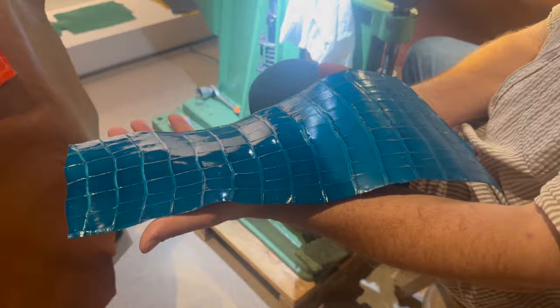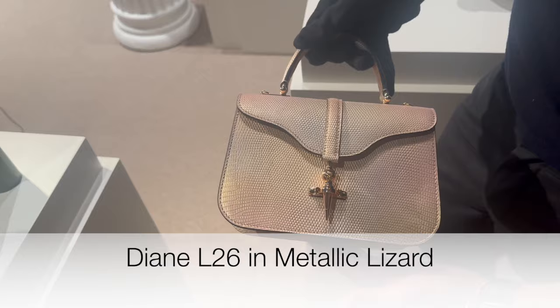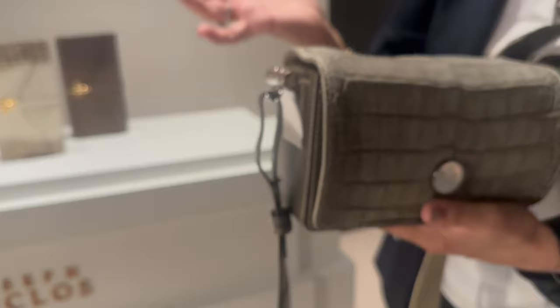That is gorgeous, it's beautiful. What is the price on that one? This one... around 15,200. I don't remember exactly because I just arrived yesterday. Nice — the alligator.